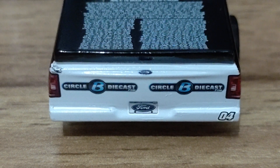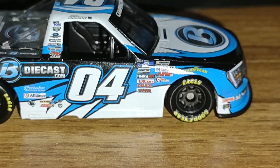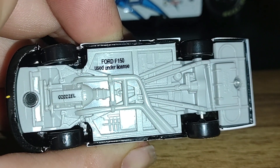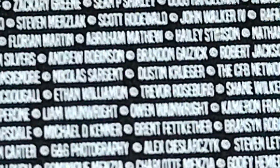We've also got the Ford manufacturer plate, the L4, and the tail light decals. Here's the underside as well — we've got the Ford F-150 used under license, which is just molded plastic riveted onto diecast metal. For those who always ask where my name is on this truck — it's really hard to read, but there it is. It's between Nicholas Sergeant and the CFB Network. I know it's really hard to read, but it's all good.